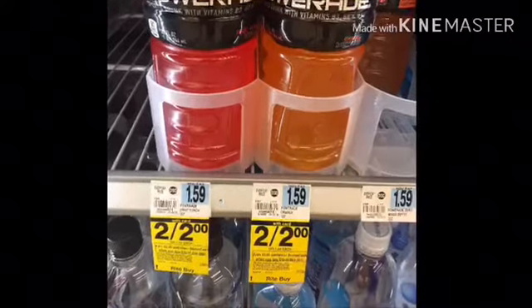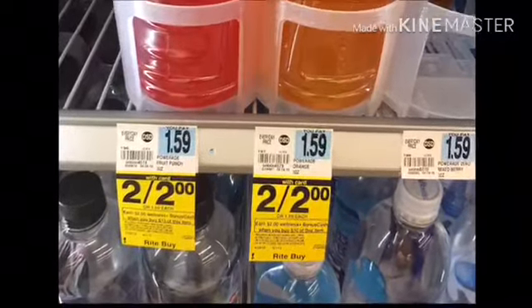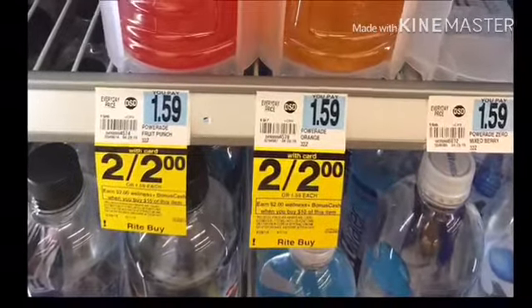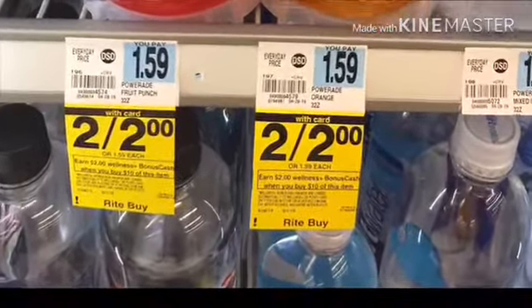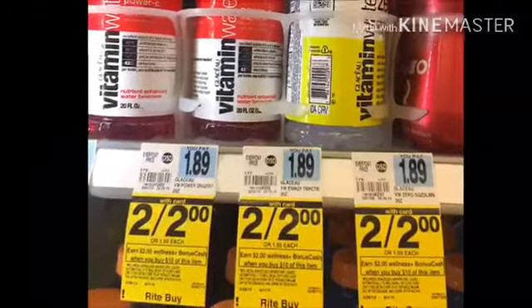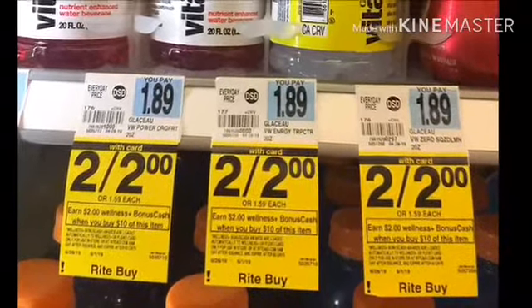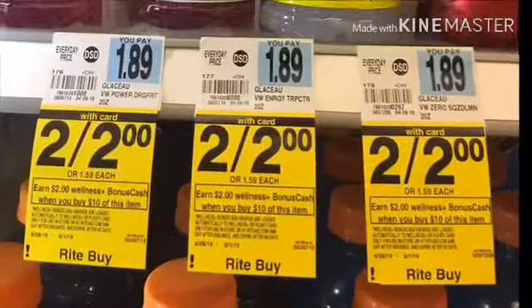For this deal, you can mix and match. You can purchase 10 in a single transaction — you can pick up 6 of the PowerAids and 4 of the Vitamin Waters, just make sure it's 10 in a single transaction. You get back $4 in bonus points and $2 in a weekly bonus as well, making it $6 in bonus points and a final price of $4.70.